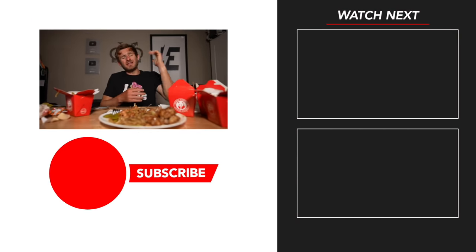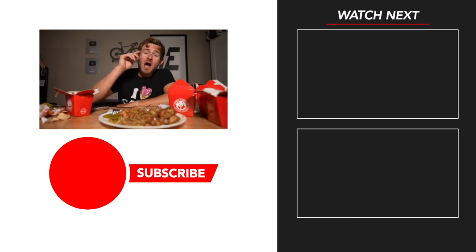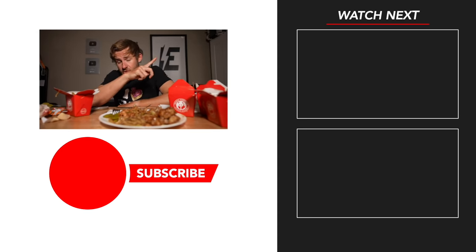Everyone, if you agree with me, let me know down below in the comments. Let me know what your favorite item at Panda Express is. I'm going to put another video similar to this one right up there for you all to enjoy, along with a playlist up there as well. And if you're new around here and love these types of videos, subscribe to the channel, give the video a like, and I'll see you all in the next video.